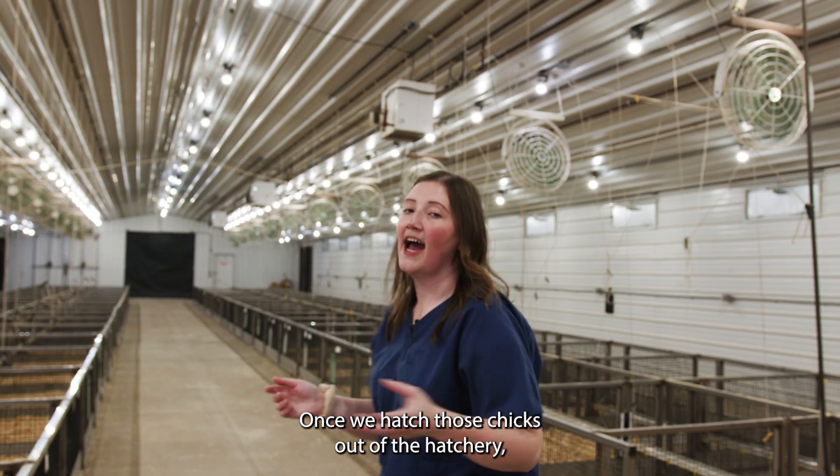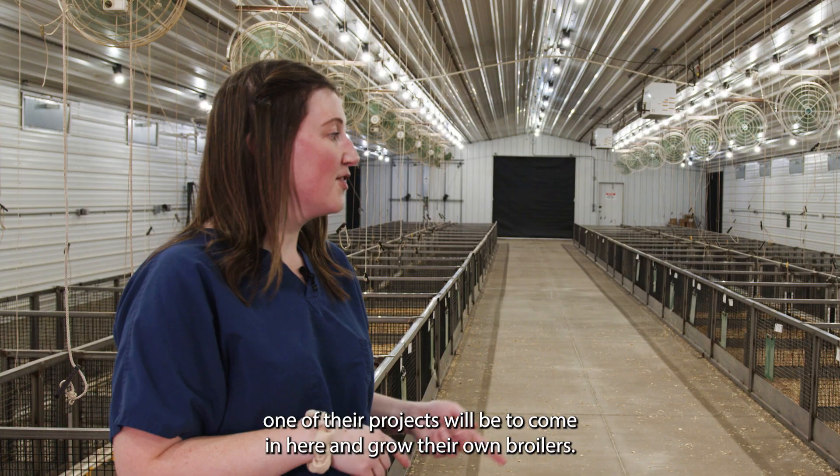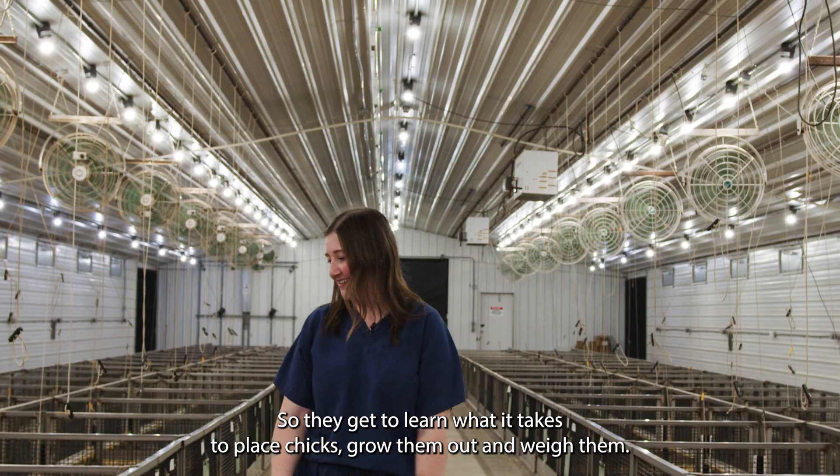Once we hatch those chicks out of the hatchery, we're going to place them in this barn here. There's actually a class going on right now. One of their projects will be to come in here and grow their own broilers, so they get to learn what it takes to place chicks, grow them out, and weigh them.